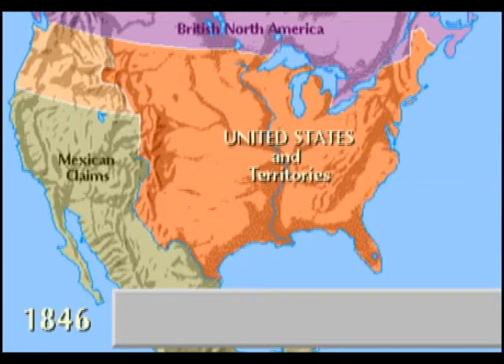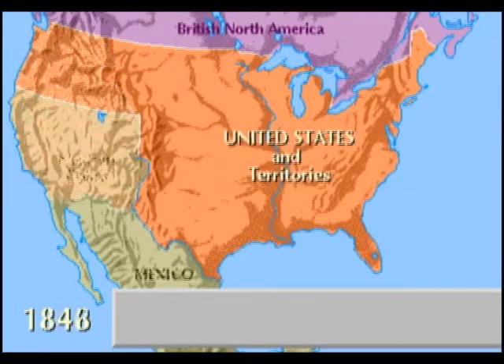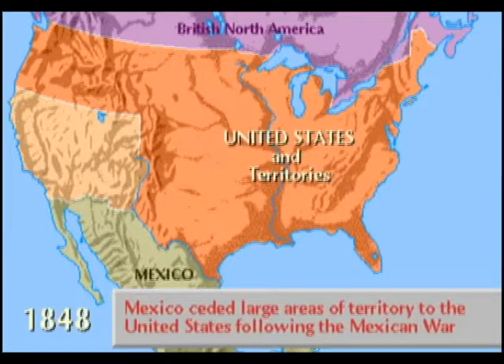American settlers moved into Oregon Territory, causing border disputes. Rather than risk war in 1846, the border was extended along the 49th parallel, as it is today. But to the south, war erupted between Mexico and the United States over the Texas border.